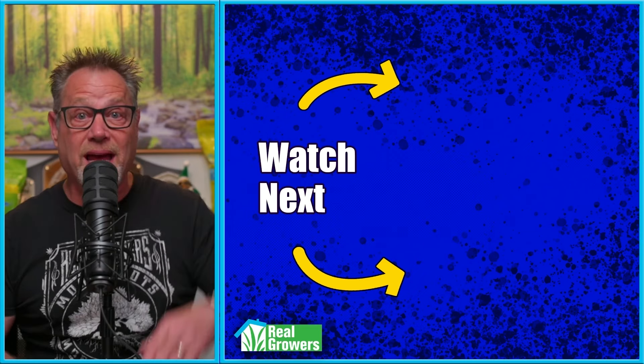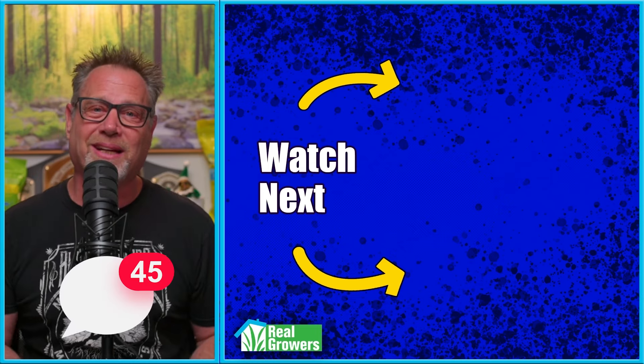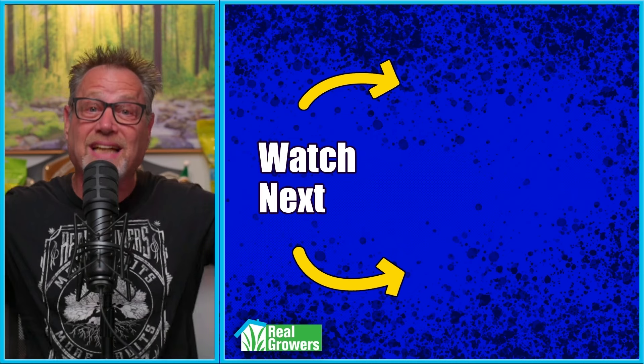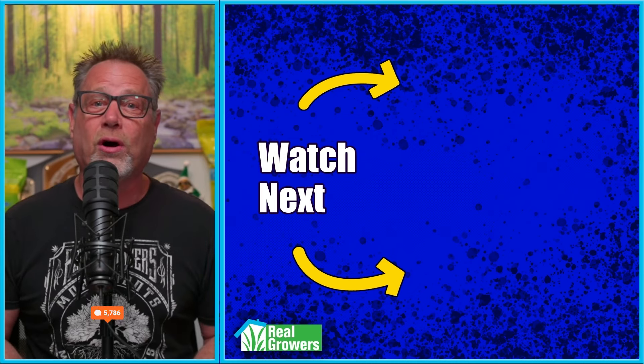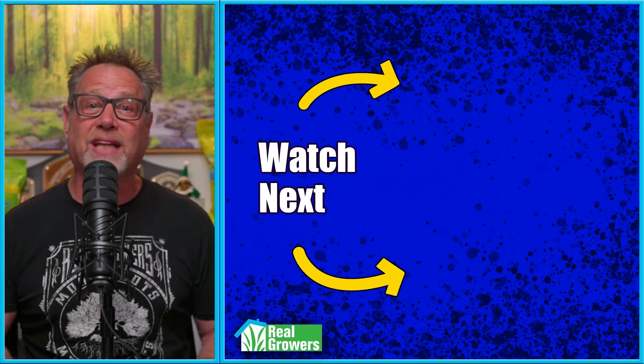How do you manage calcium and magnesium in your grow? Do you use CalMag? Let me know in the comments. If you dug this video, please hit that like button, smash that subscribe button, share this video with another grower, and check out the other videos YouTube recommends — I know you'll dig them.